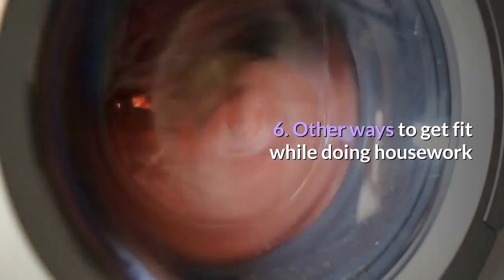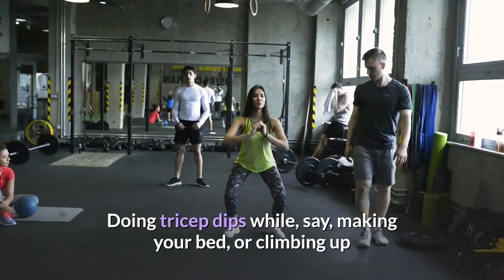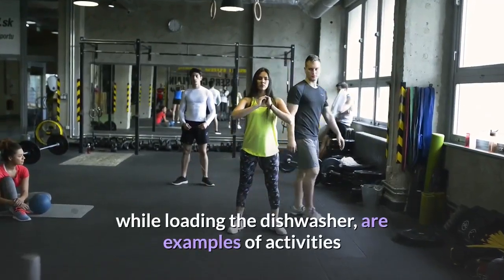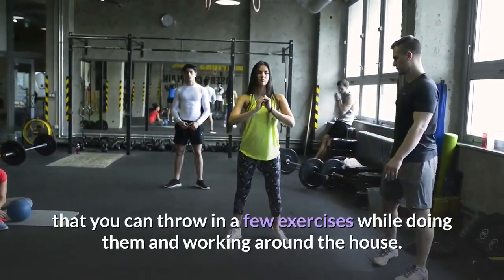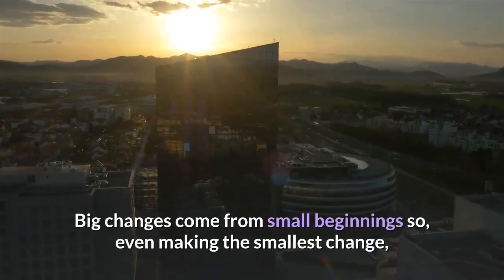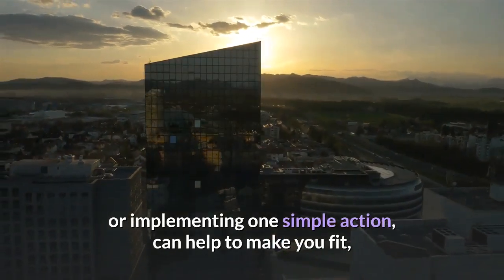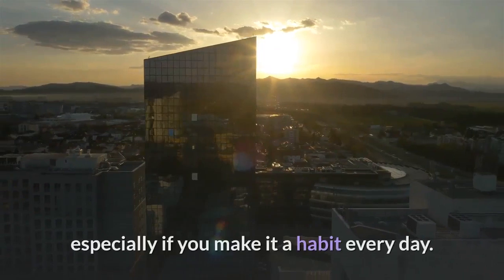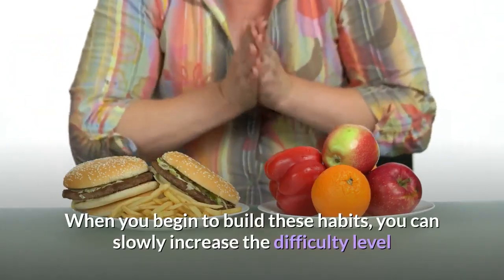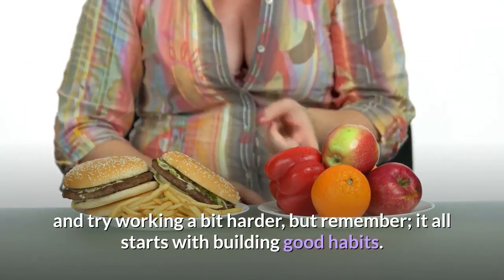Tip 6: Other ways to get fit while doing housework. Doing tricep dips while making your bed, or climbing up and down a ladder while painting or decorating, or doing squats while loading the dishwasher, are examples of activities where you can throw in a few exercises while working around the house. Big changes come from small beginnings, so even making the smallest change or implementing one simple action can help to make you fit, especially if you make it a habit every day. When you begin to build these habits, you can slowly increase the difficulty level and try working a bit harder — but remember, it all starts with building good habits.